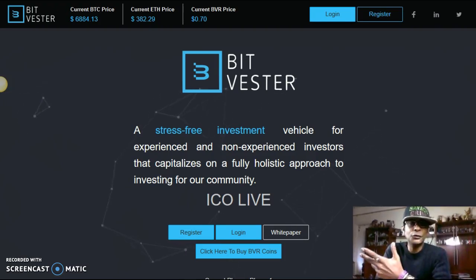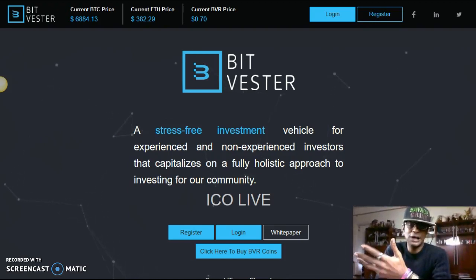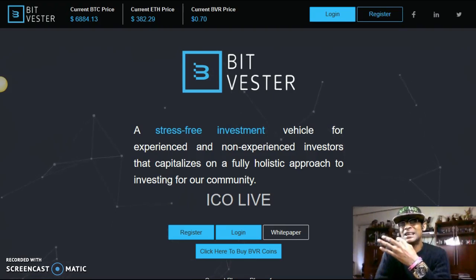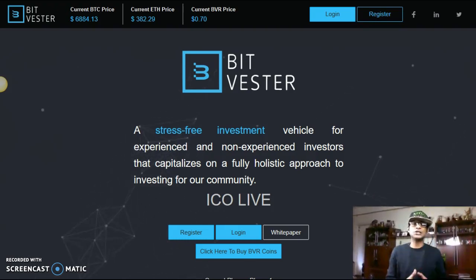Still waiting on Lever Coin and Thorn Coin — I believe they will come through. I just think they're waiting a little bit longer before they actually launch externally, waiting for Bitcoin to rise up somewhat. That's just my observation. But anyway, I want to get into Bitvestor. Bitvestor is a phenomenal ICO and I think it's going to do very well.